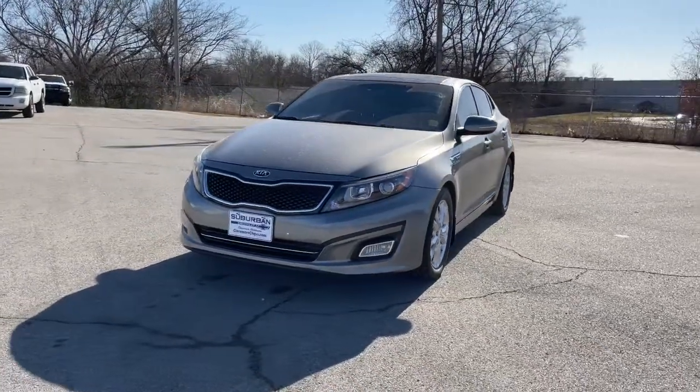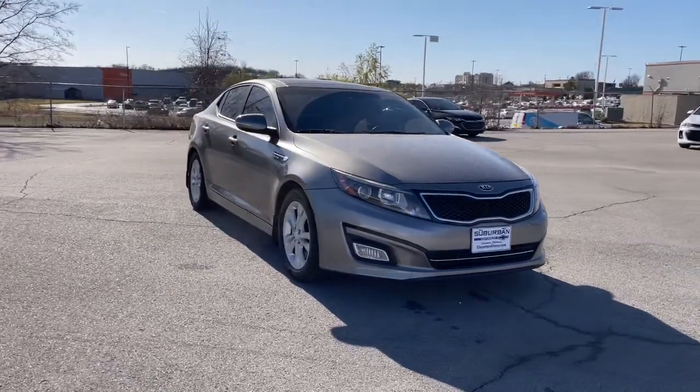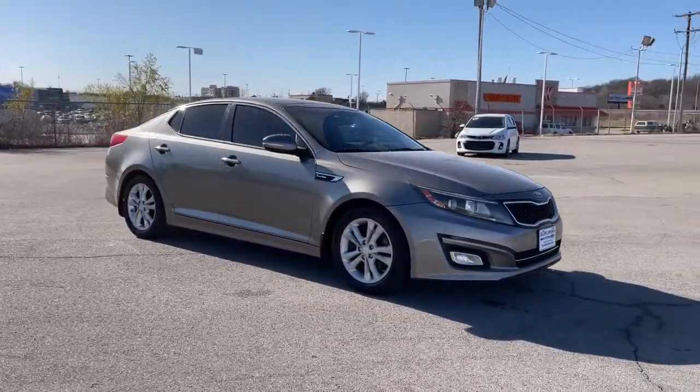Check out this 2015 Kia Optima. With less than 100,000 miles on the odometer, this vehicle provides excellent value.